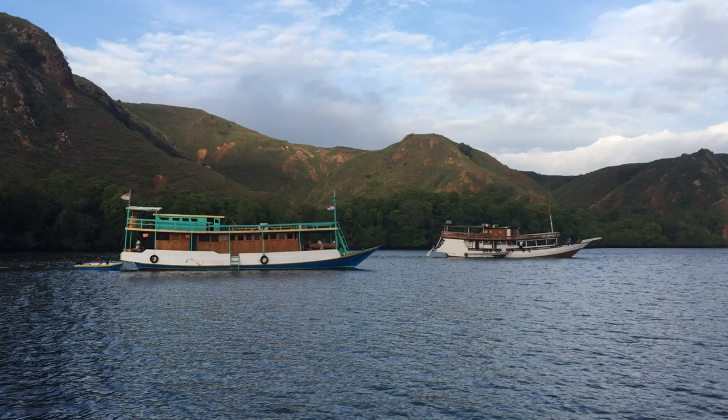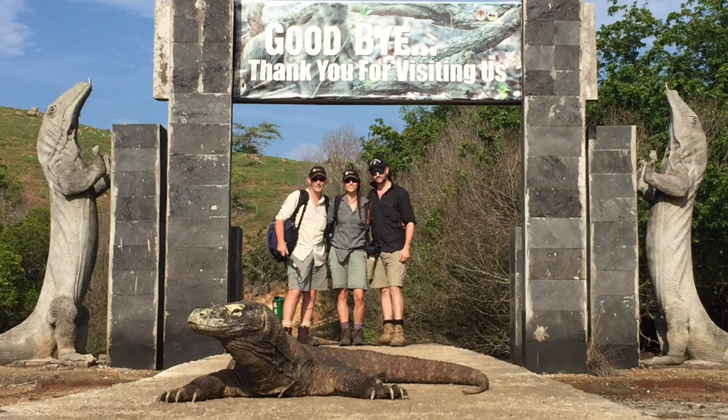Here we are on the boat where we've been for the past five days, in Indonesia, specifically Komodo Island and Rinca Island. We've traveled from Flores Island to Rinca Island to Komodo, back to Rinca, and now we're about half an hour off docking into Flores.